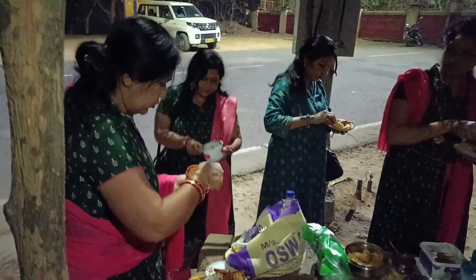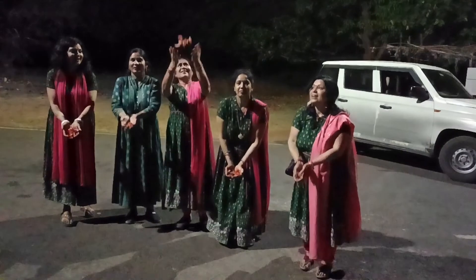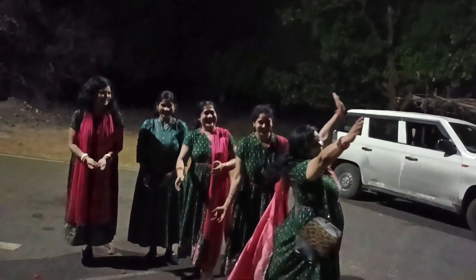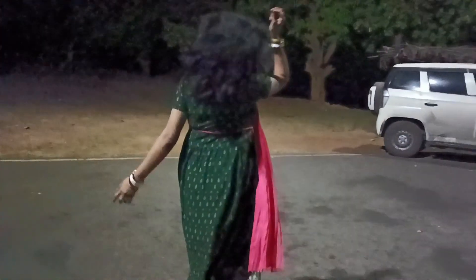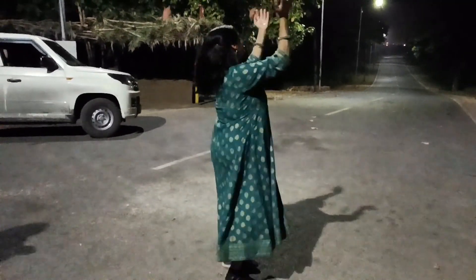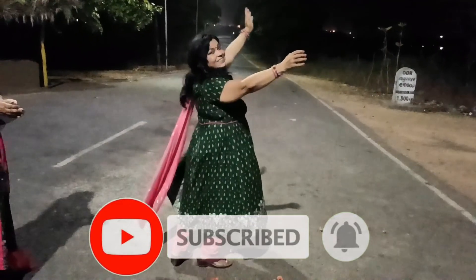तो दोस्तों, अगर आप लोगों को ये वीडियो अच्छा लगा तो प्लीज कमेंट कीजिएगा और लाइक कीजिएगा। अगर नए हैं आप मेरे चैनल पे तो सब्सक्राइब प्लीज कीजिएगा। Thank you!